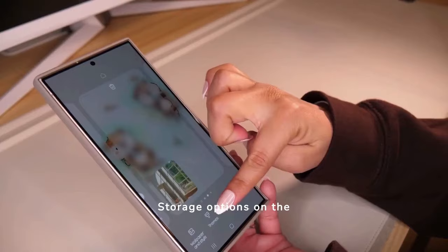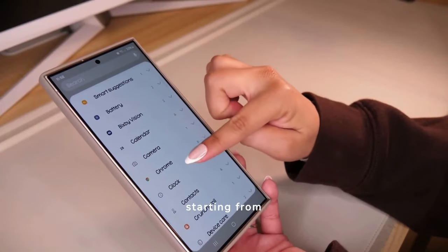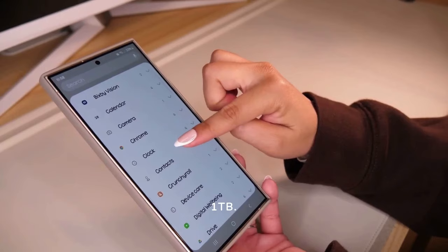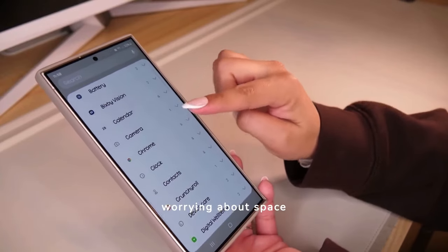Storage options on the S24 Ultra are generous, catering to modern needs with options starting from 128 GB and going up to 1 TB. This allows users to store ample multimedia content without worrying about space constraints.